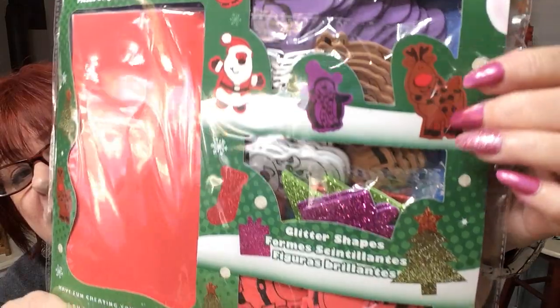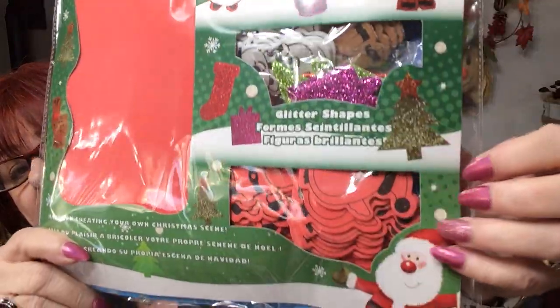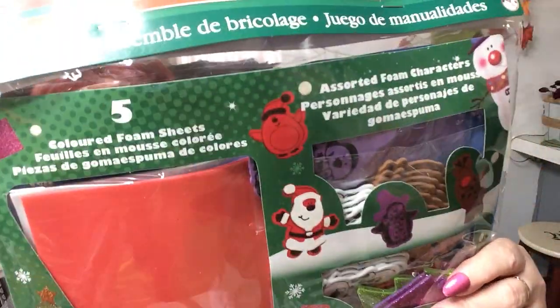For my granddaughter, I thought this would be cute to have at our place for Christmas Day because we're having all the kids over — a little corner set up on the table so she can have fun while we get dinner ready. This was $2.50 and it has five colored foam sheets and assorted foam characters with adhesive, plus glitter shapes. She loves going into a corner and doing crafty stuff.